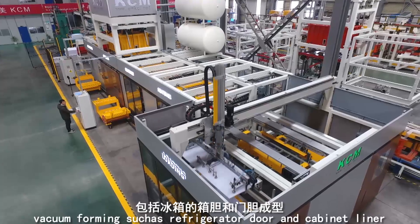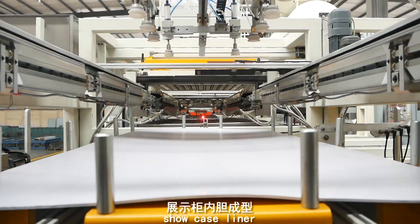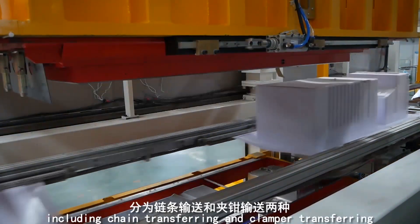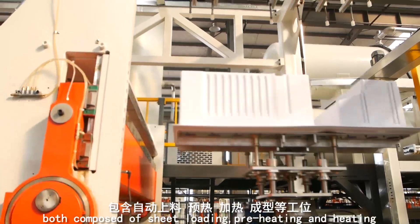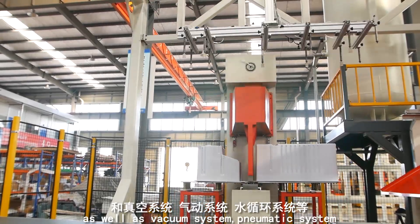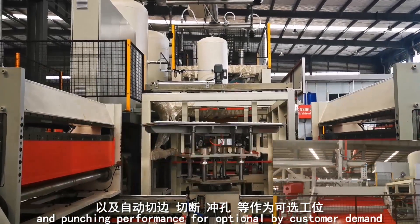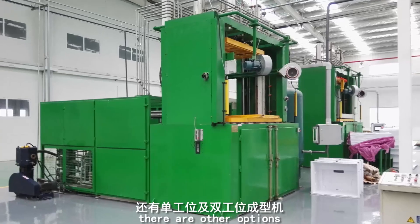Thermal forming machines from KCM are designed for inner liner vacuum forming, such as refrigerator door and cabinet liners, chest freezer door liners, showcase liners, and vending machine cabinet liners. Thermal forming machines are available in different types: fully automatic and automatic multi-station, including chain transferring and cramper transferring. Both are composed of sheet loading, preheating, heating, vacuum forming, unloading, and sheet transferring stations, as well as vacuum systems, pneumatic systems, and water cycling systems for basic construction. Positioning for trimming and two-cavity cutting and punching are available as optional features.